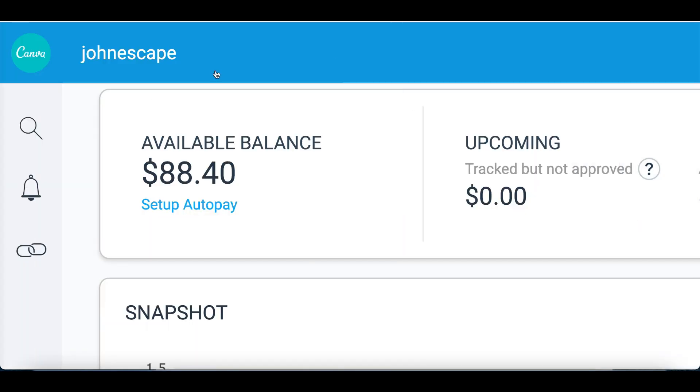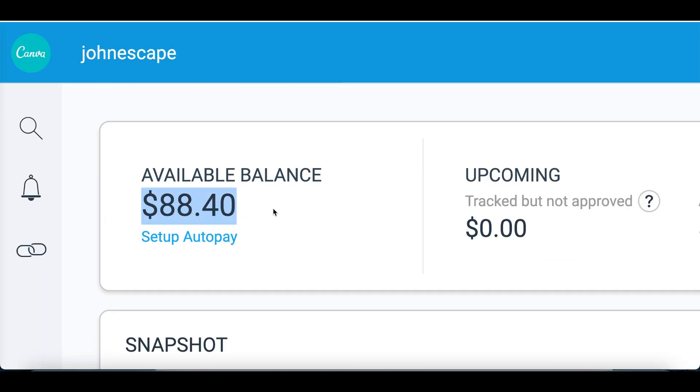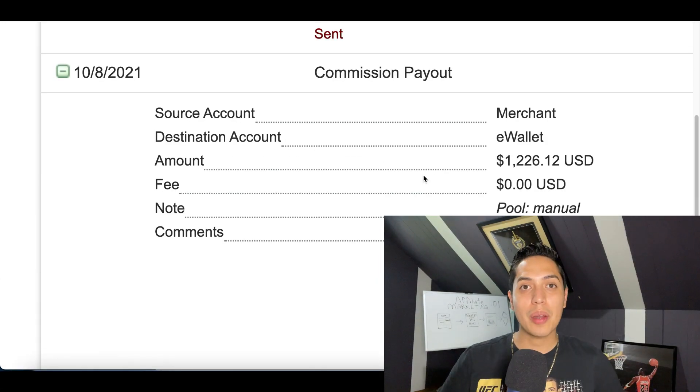Check out my affiliate account right now — I literally just started doing this on October 5th and I already have over $88 inside my account. So you can see this is actually legit.